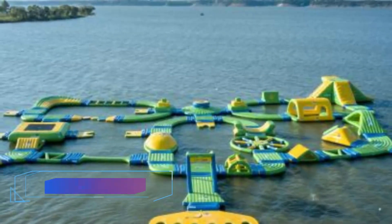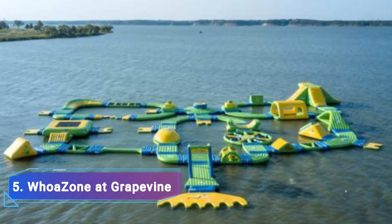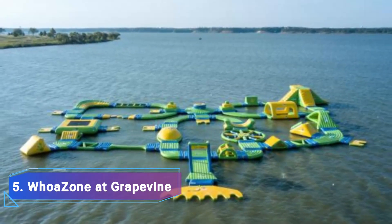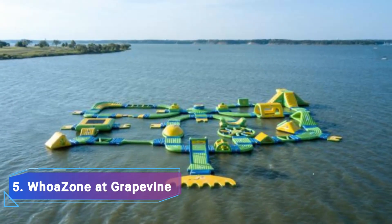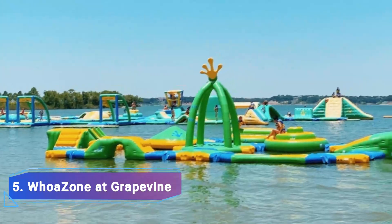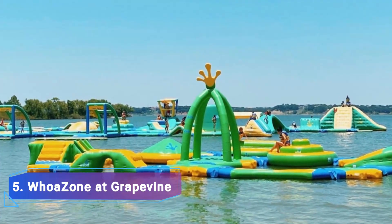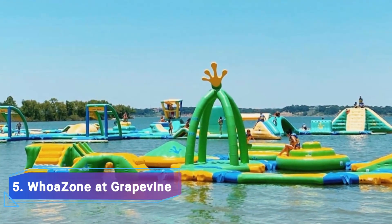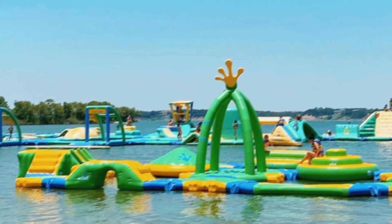Number 5: War Zone at Grapevine. The War Zone, the largest floating aquapark obstacle course in Texas, elevates the idea of water parks to a new level. The buoyant wonderland spans 25,000 acres on Grapevine Lake, about 25 miles from downtown Dallas, and features everything from slides, trampolines, and balance beams to bridges and monkey bars.